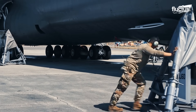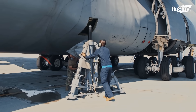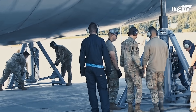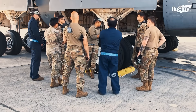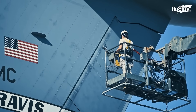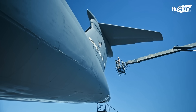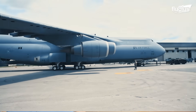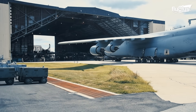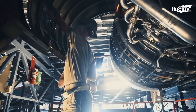Basic maintenance of the C-5 Galaxy involves a thorough set of procedures essential for ensuring the aircraft remains mission ready. While some tasks are routine, many are time-intensive and complex. In the U.S. Air Force, phase maintenance is a structured, recurring process designed specifically to ensure the structural soundness and operational reliability of the aircraft over time.